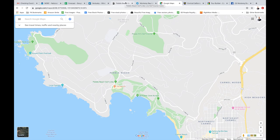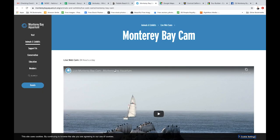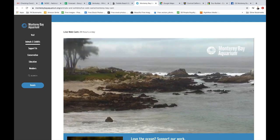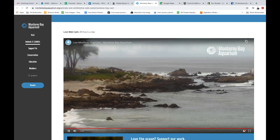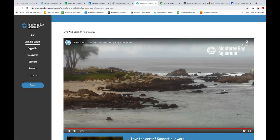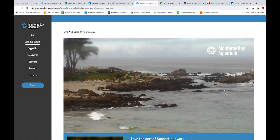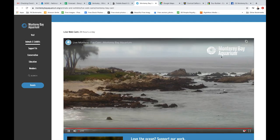Their live cams are unfortunately down right now due to the Pebble Beach Pro-Am Golf Tournament. But I can show you that Monterey Bay also has one. It scrolls through a couple of different areas — this is right out here by Ed Ricketts' research facility just north of the aquarium. You can see there's quite a bit of water movement going on right now; it looks like it's low tide. Live cams really give a good idea of what the water is doing, enough to know what it's like inside and outside of the bay.